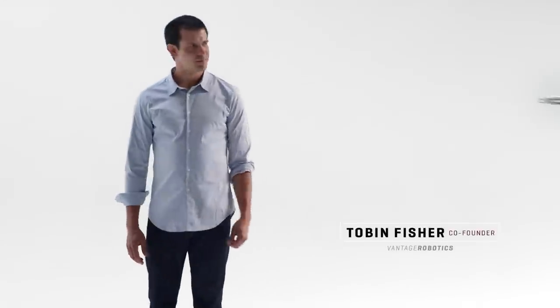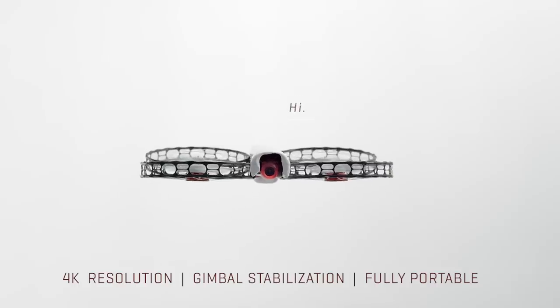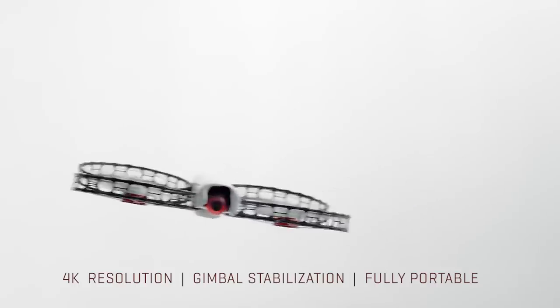Hi, I'm Tobin, and this is Snap, the world's first fully portable 4K flying camera.